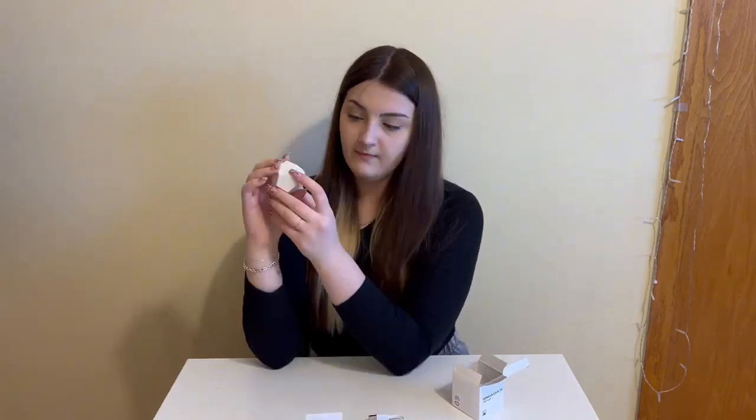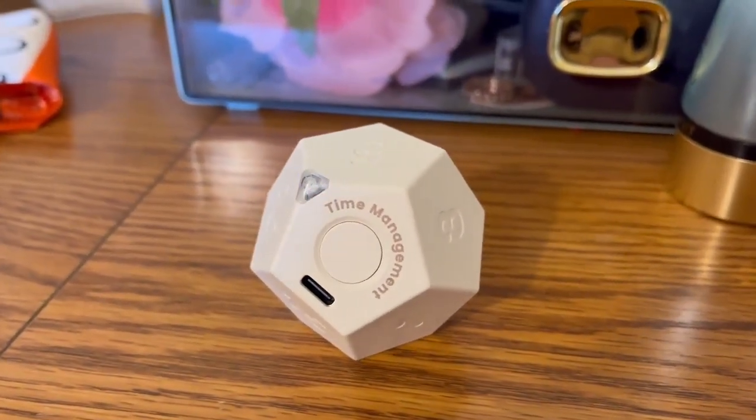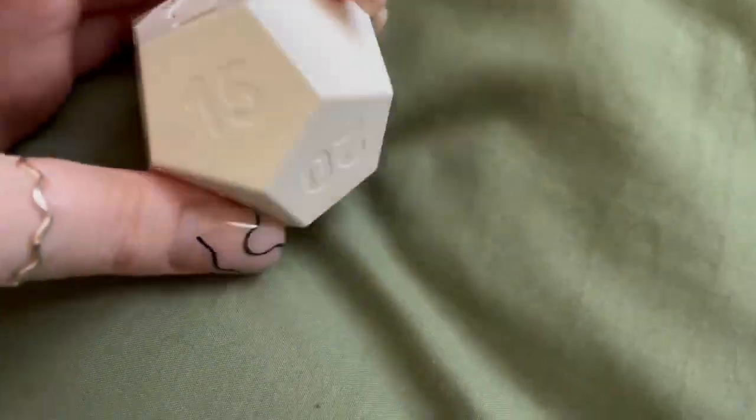Say goodbye to exhaustable batteries. KEDEM's Pomodoro Timer is rechargeable via a USB-C cable, making it environmentally friendly and cost-effective. Keep the planet green while managing your time.